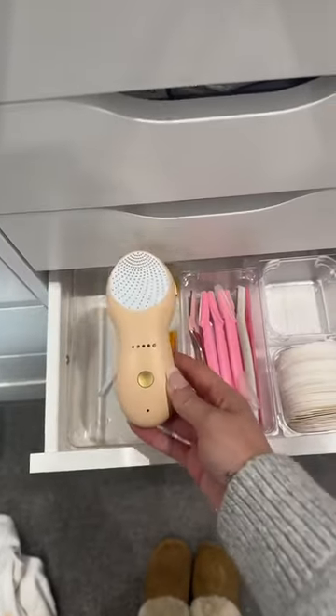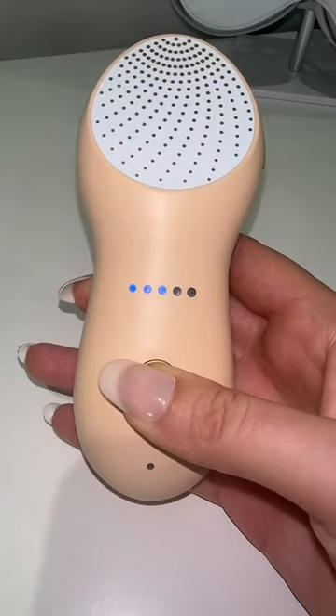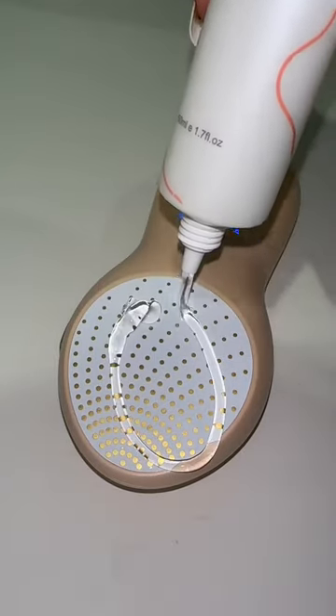I am nearly 34, so I am taking my anti-aging game seriously this year. One of my favorite devices is the Newbie Lift Rose — this is a super easy at-home radio frequency device which helps improve fine lines.